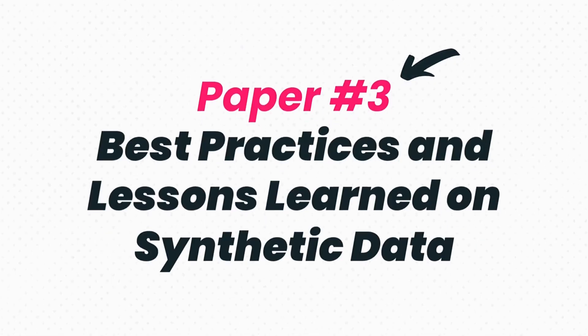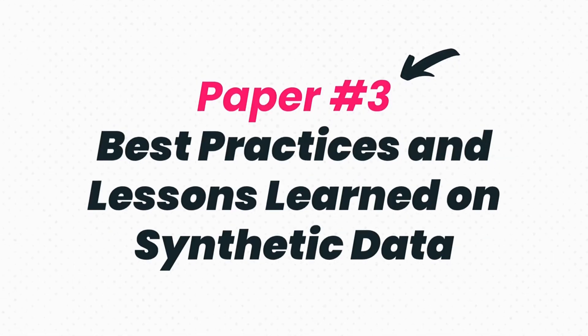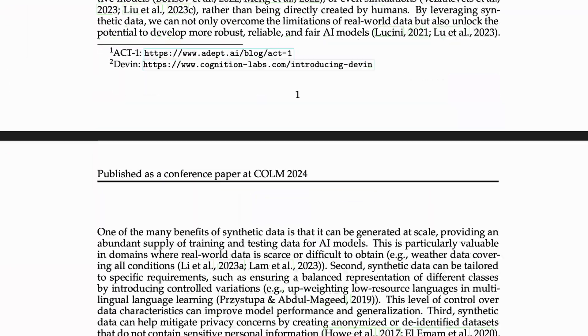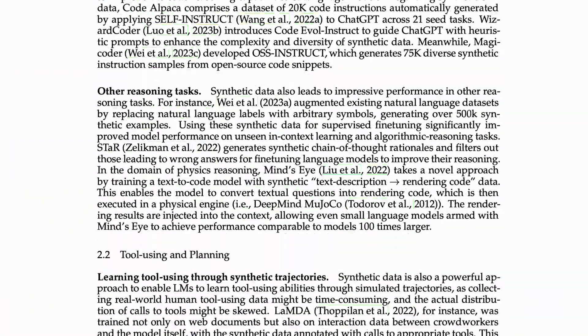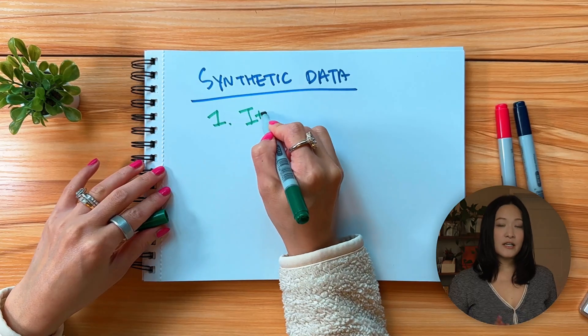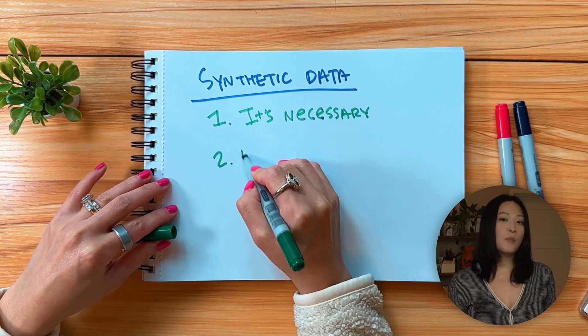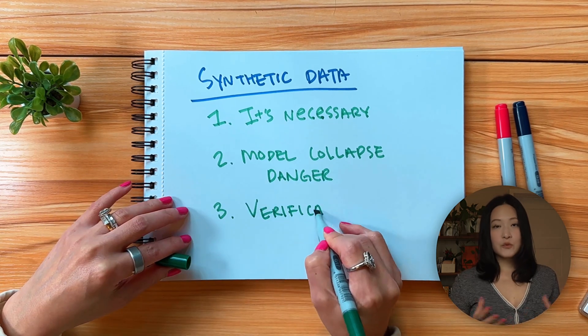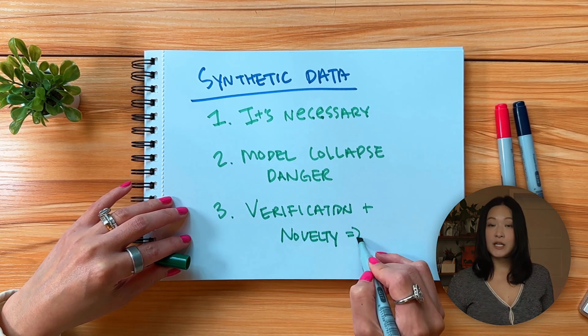Now back to the papers. Synthetic data is becoming a game-changer for training large language models, because these models need huge amounts of high-quality data to learn. There's only so much data you can get from the real world, so this paper talks about artificially generating training data — usually created by models like GPT-4 — to help train or fine-tune other models. According to this DeepMind research, there are three key lessons: synthetic data is definitely needed, but it works best when combined with real data. Training only on synthetic data can cause quality to degrade over time, so we need to perform checks to make sure the data is accurate.